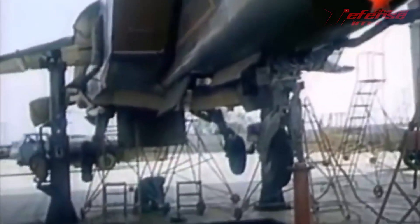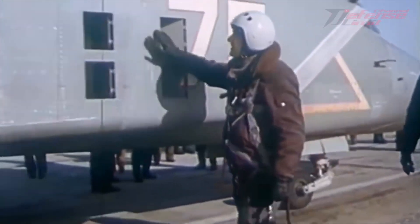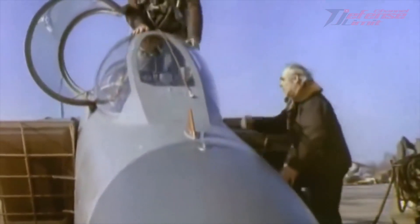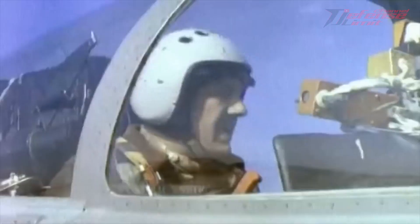Despite its considerable potential, this aircraft was only made in limited numbers and was never mass-produced. Eventually, development of the Yak-141 was halted following the collapse of the Soviet Union in the early 1990s.